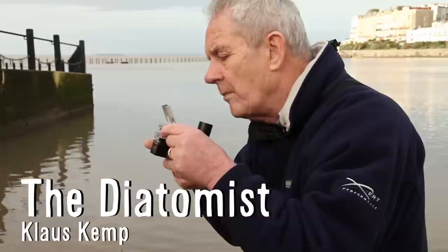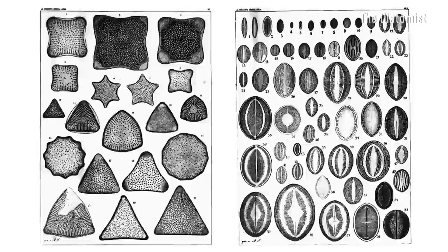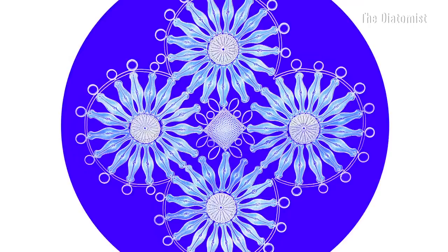Klaus Kemp is the only living practitioner of diatom arrangement. Diatoms are microscopic single-cell algae that create glass shells around themselves. Although popular during the Victorian period, none of these professional microscopists passed down their techniques. So Kemp spent eight years researching different glues to perfectly arrange diatoms, and he's constantly searching for new specimens to meticulously and obsessively build into arrangements.